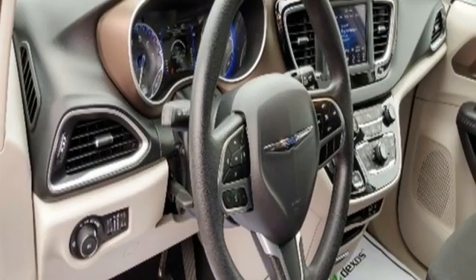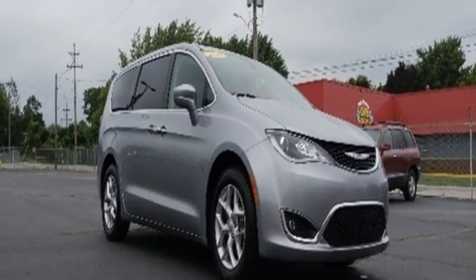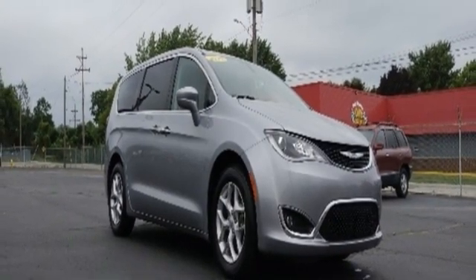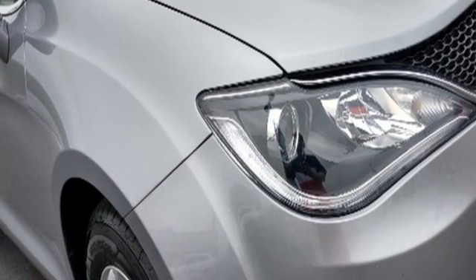Remote engine start smart device, dual zone climate control, Bluetooth streaming audio, ParkSense with stop park assist, active noise cancellation, Apple CarPlay, Android Auto.